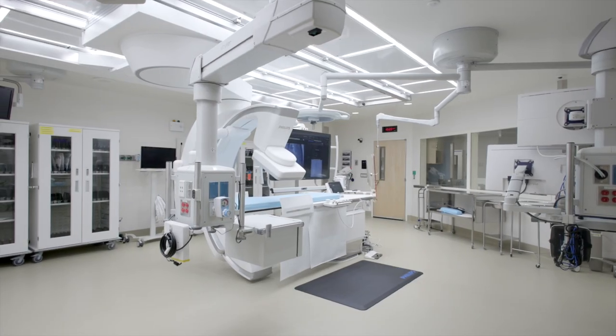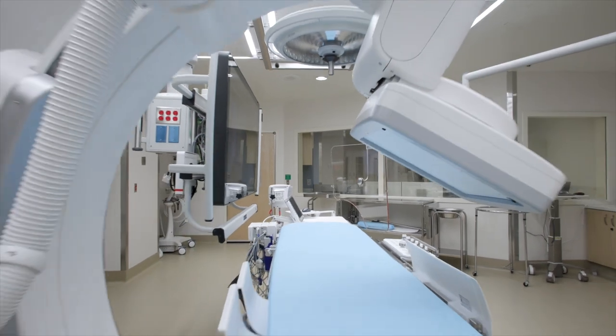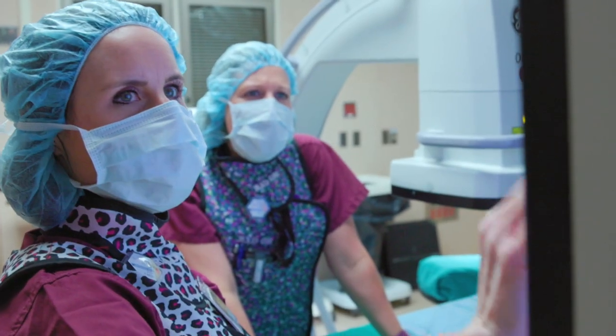The cath lab is a place at the University of Iowa Hospital where a number of specialized heart and blood vessel procedures are performed. It's staffed by nurses and radiology techs who have unique training. These procedures are performed by physicians with specialized training in cardiology, vascular surgery, cardiac surgery, and cardiac electrophysiology.